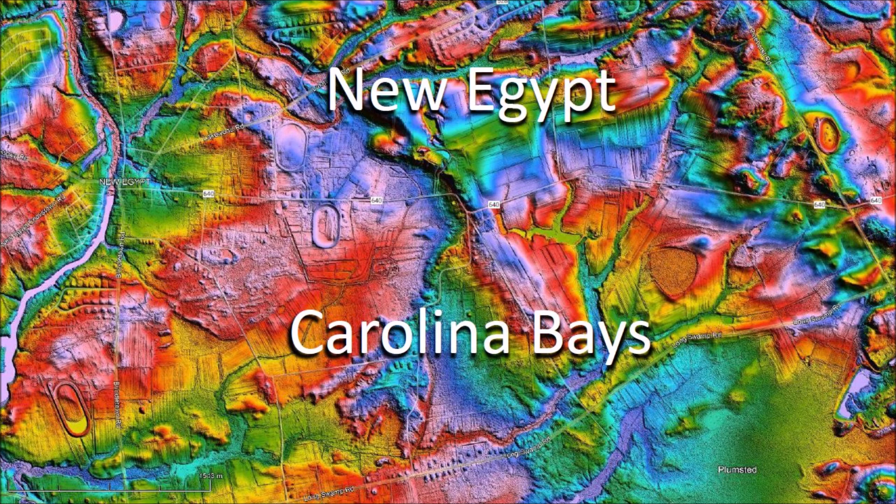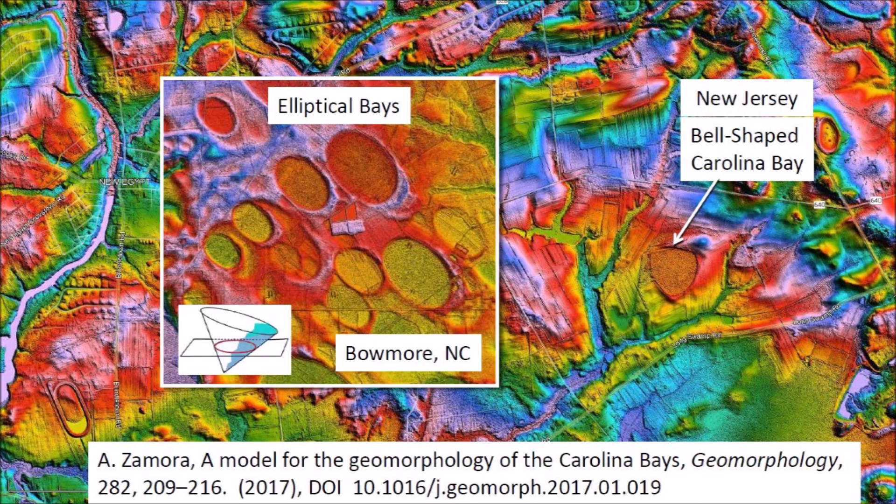Welcome to another episode about the geomorphology of the Carolina Bays. In this presentation, I will try to determine the geologic mechanism that produced the peculiar bell-shaped geometry of some Carolina Bays near New Egypt, New Jersey. The Glacier Ice Impact Hypothesis proposes that the Carolina Bays were formed from oblique secondary impacts of glacier ice chunks ejected by an extraterrestrial impact on the Laurentide Ice Sheet. The ice impacts produce inclined conical cavities that became shallow elliptical basins by viscous relaxation.